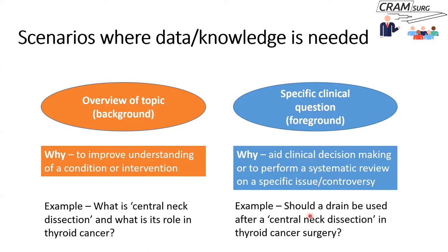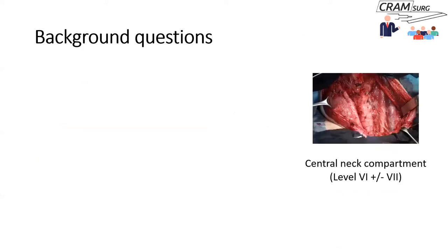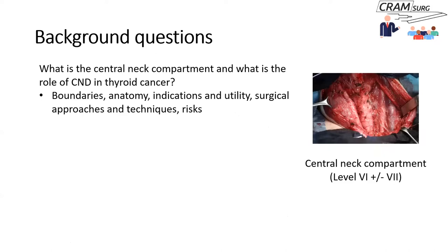A typical foreground question would be: should a drain be used after central neck dissection in thyroid cancer surgery? With a background question — such as what is the central neck compartment and what is the role of central neck dissection in thyroid cancer — the answers revolve around the boundaries of the central compartment, anatomy, indications, utility in clinical practice, and the various approaches, techniques, and risks.